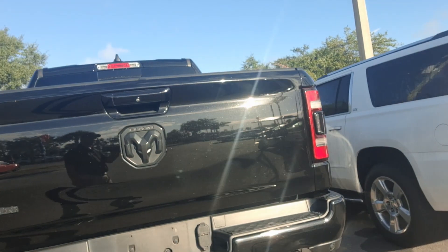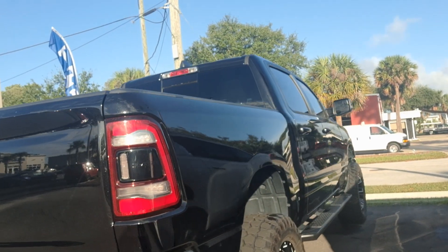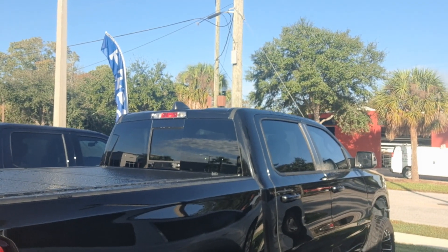There are more pictures of it on the website at RitcheyAutos.com. That's R-I-T-C-H-E-Y-A-U-T-O-S.com. And if you have any questions or if you would like to schedule a test drive, you can give me a call at 386-236-5108.